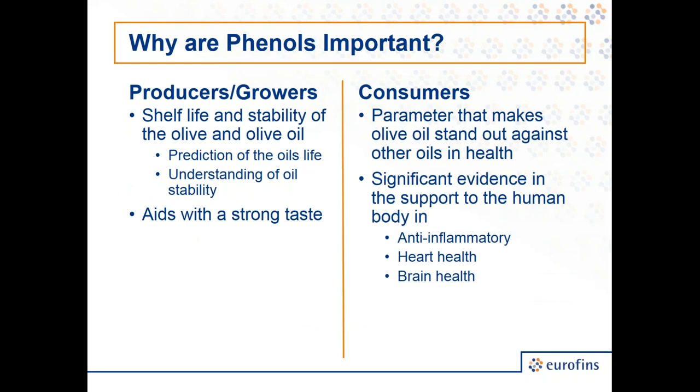Why are the phenols important to us? As a producer and grower, phenols are important because of shelf life — the phenols in the oil are actually beneficial to the oil itself. They help stabilize the oil, ensure longer shelf life, and are used in prediction models to dictate how long the oil will last. A higher phenol oil will last longer and stay extra virgin. Phenols also have a strong correlation to taste: higher phenol oil is more bitter and pungent, while lower phenol oil is milder.